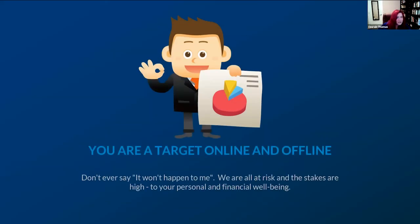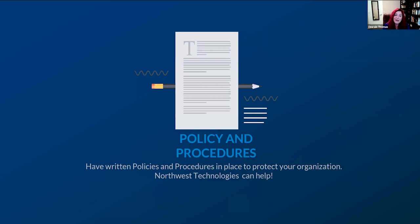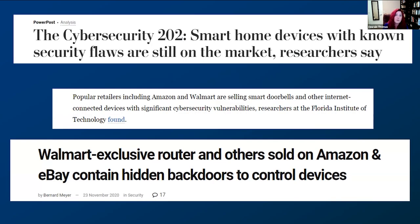Those are a lot of scary things, but here are tips and tricks you can take away right from this webinar to make your businesses more secure. First, always remember that you are a target online and offline — don't say it won't happen to you. Even a cybersecurity expert who literally teaches safety measures got hacked. Policies and procedures are critical, especially in this work-from-anywhere world. Do you know where your staff's routers are from? How they're connected? Who's using what computers? Whether they're using password protection? You need policies and procedures in place not only to train your staff but to protect your business. There are routers sold exclusively from Walmart and Amazon that had backdoors hidden in them — well-known news articles about products everyone's buying.